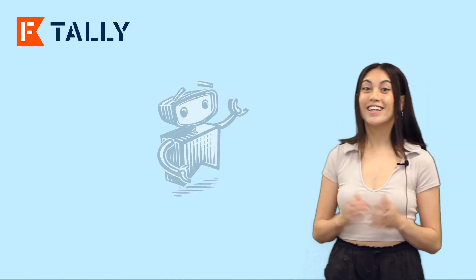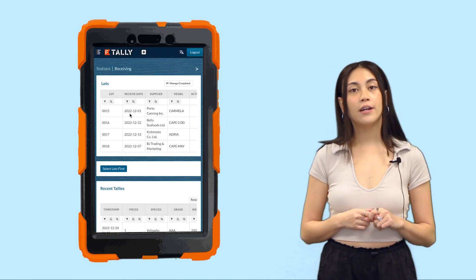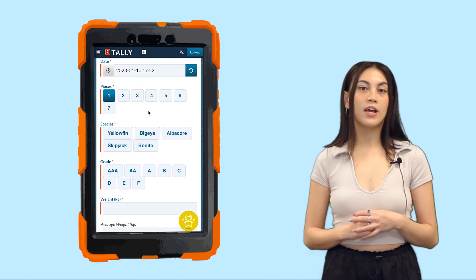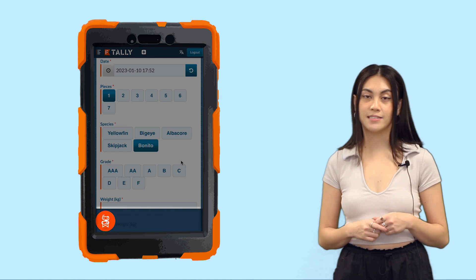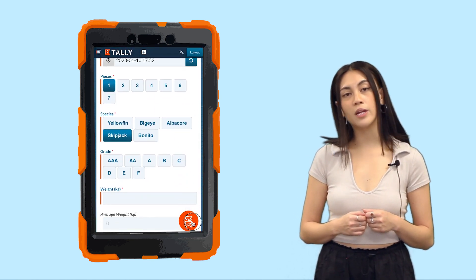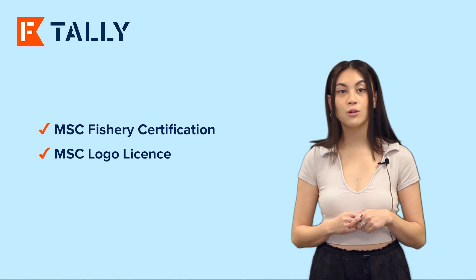Hey TallyBot! Here's how it works! In the software, you simply pick a supplier — Porto Canning for example — and a species. TallyBot will then call on MSC's validation database to check whether the supplier has a valid MSC certificate. If the supplier has no MSC certificate, TallyBot will let you know that it's invalid. TallyBot can also check the MSC status of any fishery or local license.